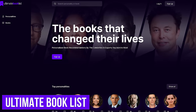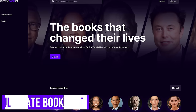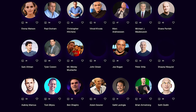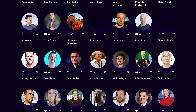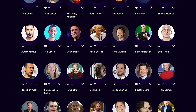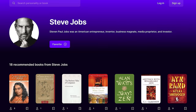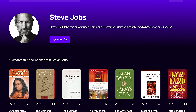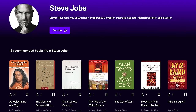On the website Ultimate Booklist, you'll find personalized book recommendations by experts and celebrities in various fields. Some of the personalities with collections of their favorite books include Bill Gates, Joe Rogan, PewDiePie, Elon Musk, Mark Cuban, and Mark Zuckerberg. When you select one of the personalities, you'll see a short bio of who they are with a list of the books recommended by them listed below.